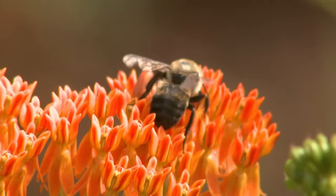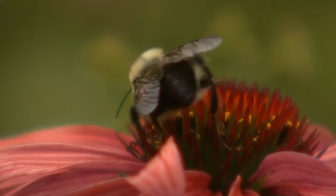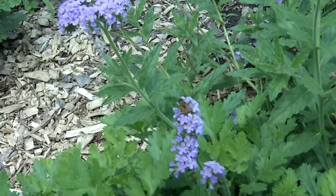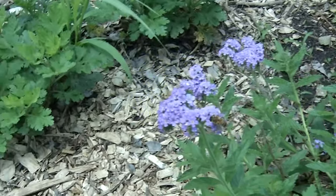The first is distinguishing if the insect you are looking at is indeed a bee. Wasps and flies are often and easily confused for bees, but there are key characteristics to look for.